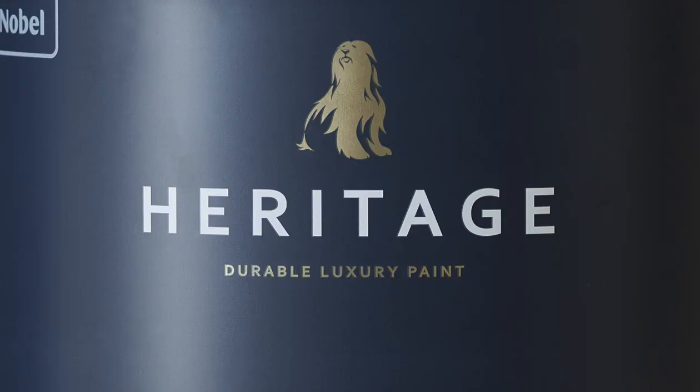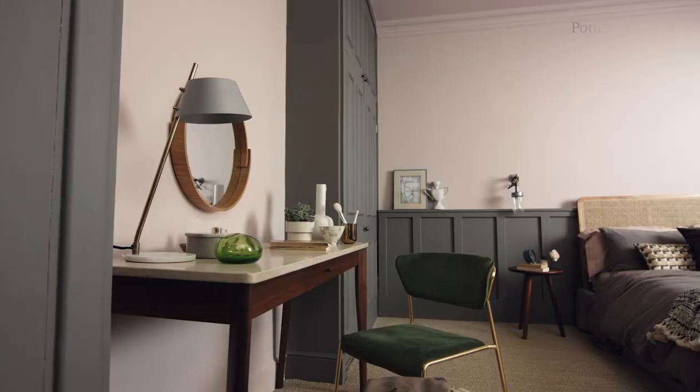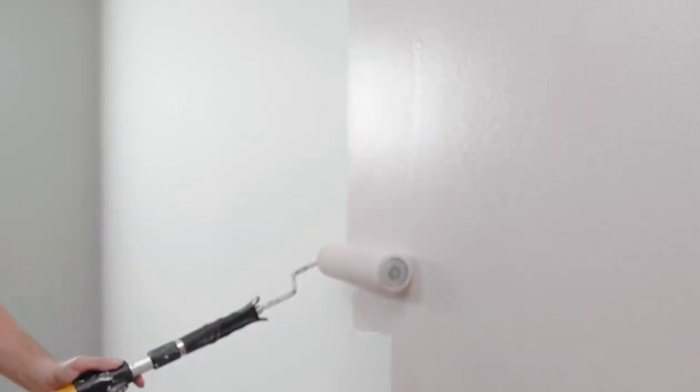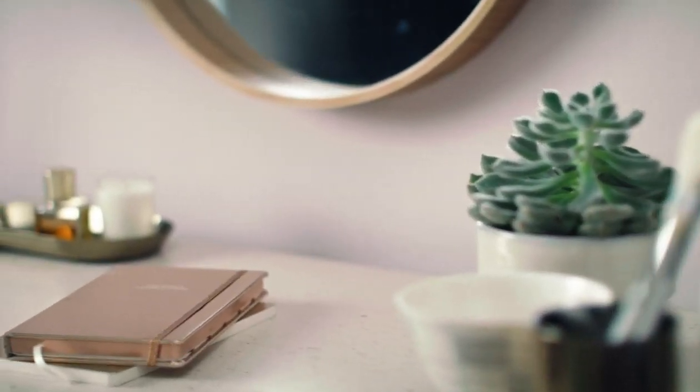Introducing Potter's Pink from Dulux Heritage. Capturing the delicate beauty of cottage garden blooms, Potter's Pink is a petal shade that will transform your space into a tranquil haven. It's perfect for creating a relaxing and peaceful bedroom.